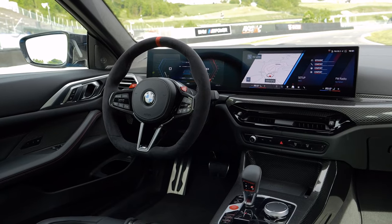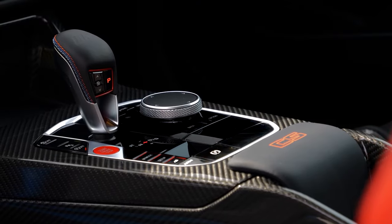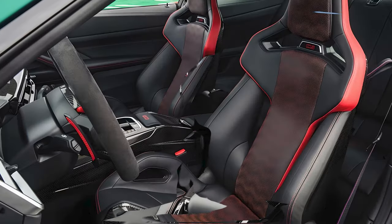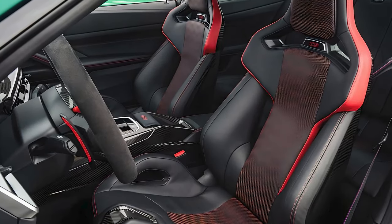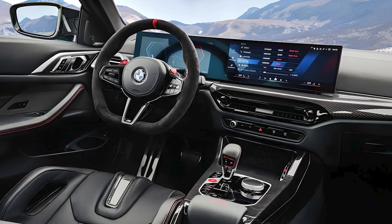Moving to the interior, the M4 CS offers a driver-focused cockpit that combines luxury with sportiness. The three-spoke steering wheel is trimmed in grippy Alcantara. The M-carbon bucket seats, trimmed in black and red leather, are power-adjustable, heated, and illuminated with M4 CS badges. The CS features a new curved display composed of a 12.3-inch digital gauge cluster and a 14.9-inch touchscreen.